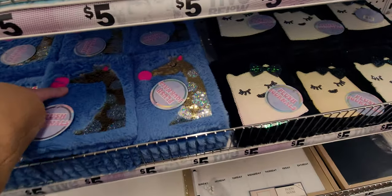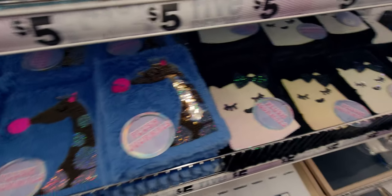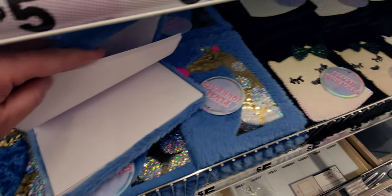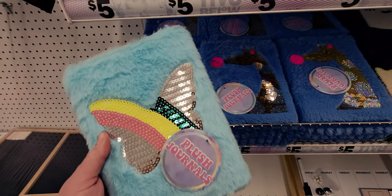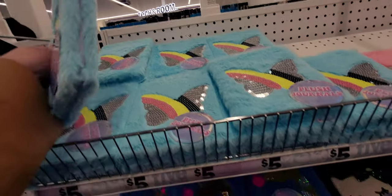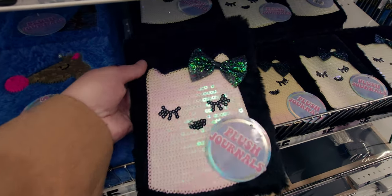They have plus-sized journals that are super soft with flip sequins - so adorable. The inside is lined. There's a butterfly flip sequin one, a pink one, a unicorn one, and a cat one with a little bow. They feel like a blanket - so soft!